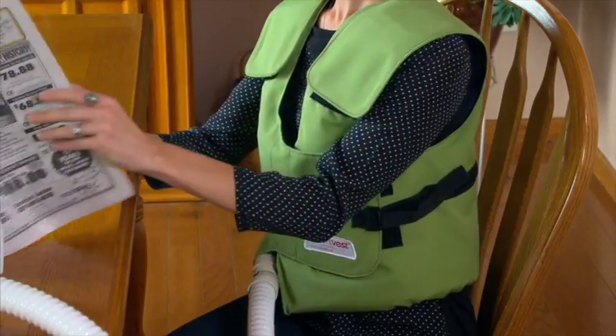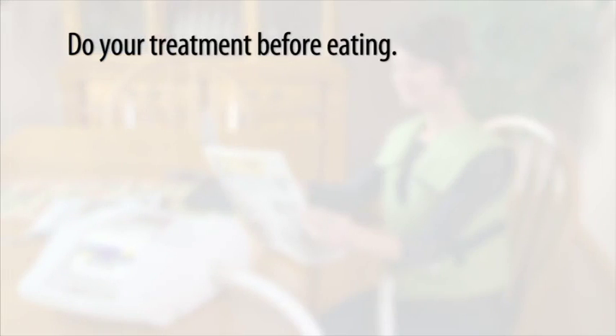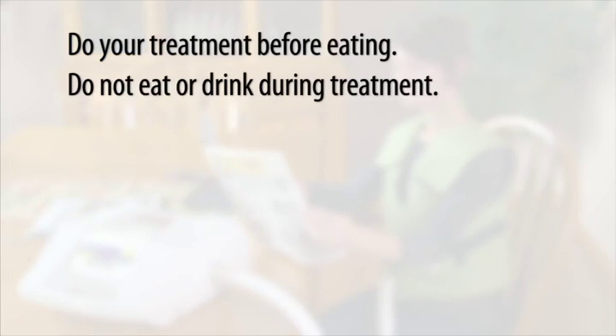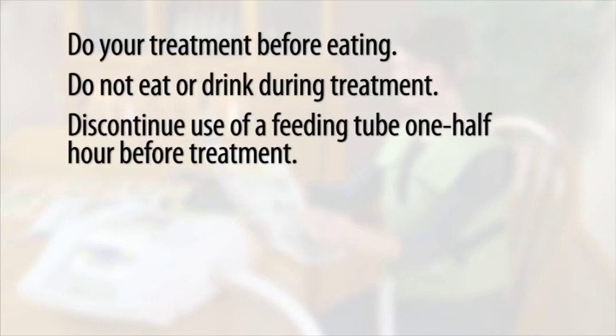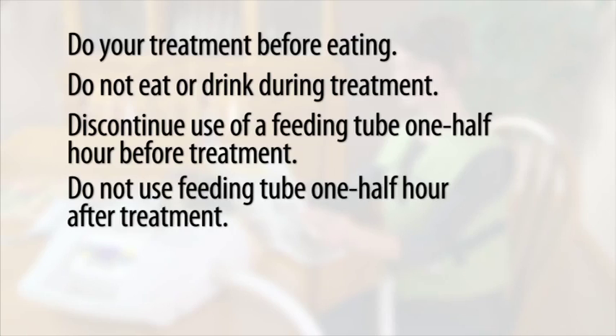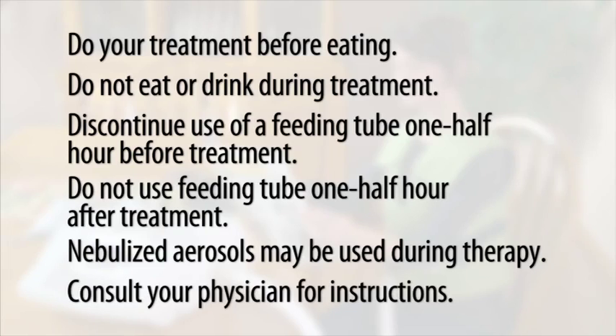To make your therapy session more comfortable and effective, consider doing your treatment before eating and do not eat or drink during a smart vest treatment. If using a chronic enteral feeding tube, discontinue feeding a half hour prior to and a half hour after completing treatment. Many physicians also prescribe the use of nebulized aerosols while performing vest therapy. Ask your physician for instructions.